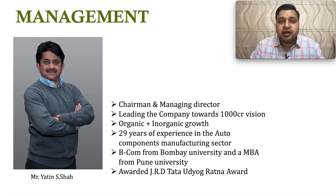The chairman and managing director is Mr. Yatin Shah. He has been leading the company for the last couple of decades with more than 29 years of experience in the auto ancillary industry. He has a vision of taking the company to a 1,000 crore revenue mark very soon. He holds a BCom from Bombay University and an MBA from Pune University and has won several awards.